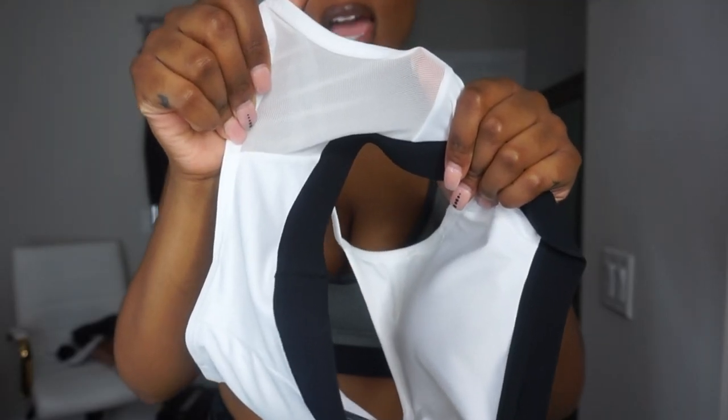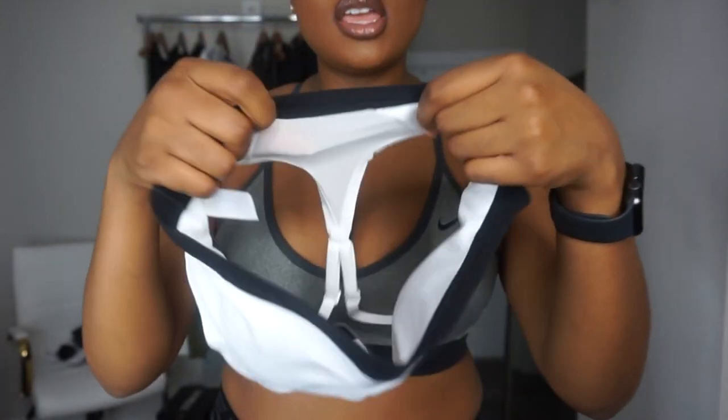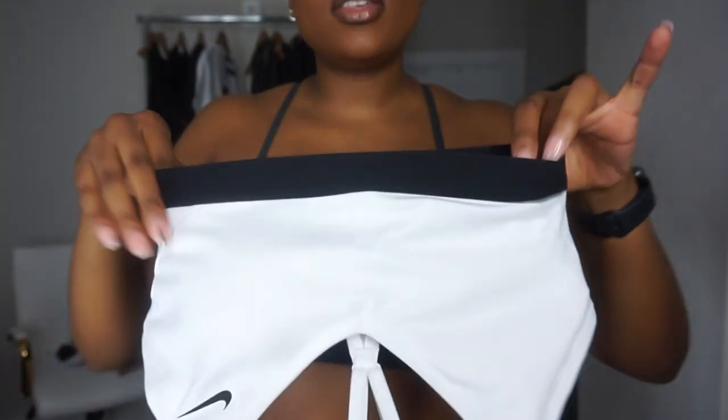I also bought this sports bra in white — it's literally the same sports bra just in white. The gray sports bra is exactly like the white one. The back has a fishnet material, and this is also a dry fit sports bra.